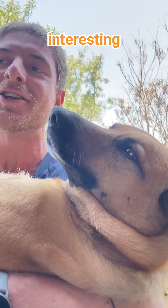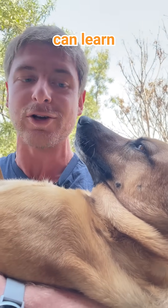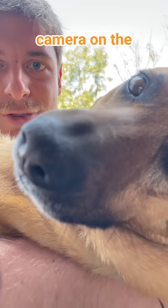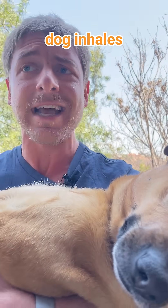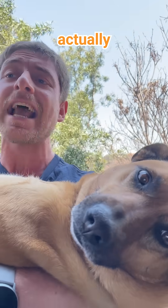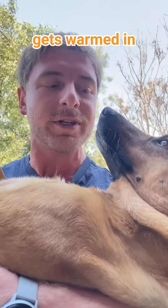Dogs have a very interesting thing built into their nose that we can learn from. If you look at the camera on the nose — when a dog inhales and actively sniffs, it actually inhales the scent, and this scent gets warmed in the nose.